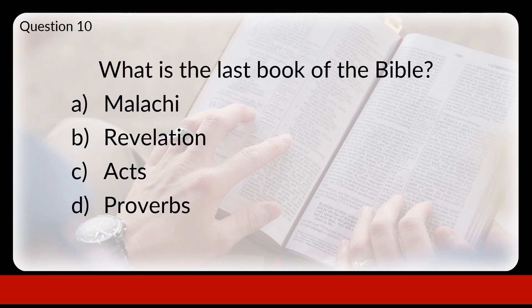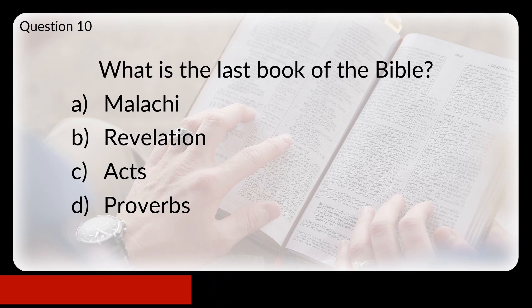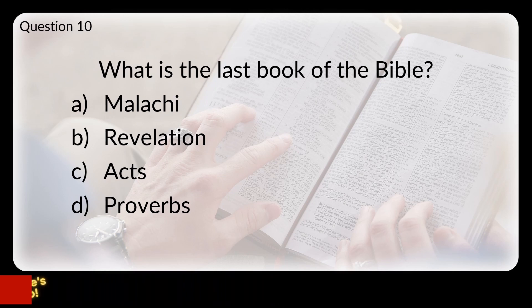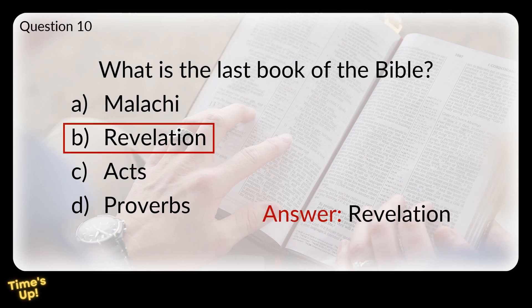Question 10. What is the last book of the Bible? Is that A: Malachi, B: Revelation, C: Acts, or D: Proverbs? The answer is Revelation. The book of Revelation is a book of prophecy given to John about the events of the last days.